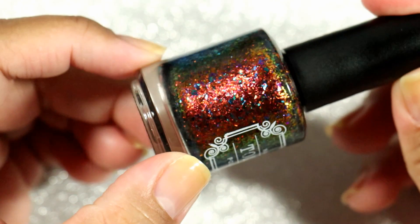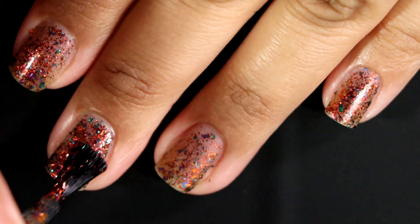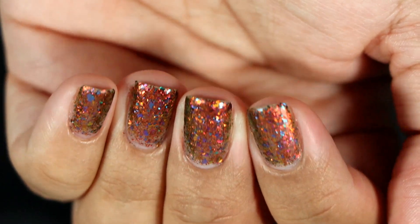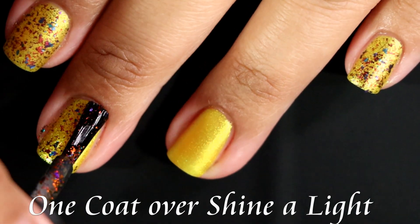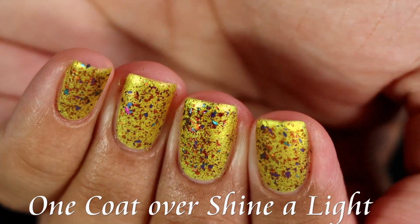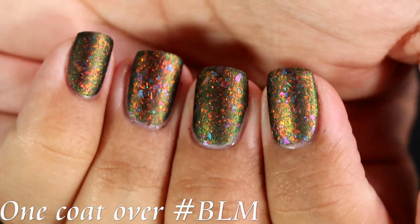The final polish for the trio is Social Injustice, and Social Injustice is technically a topper. It is a matte-drying polish packed with red, orange, gold shifting micro chrome flakies and micro flakes, and a sprinkling of green, blue, purple, fuchsia, gold shifting multi-chrome flakes. It can be worn as a topper or as a standalone in two to three coats. I did three coats and still felt a little bit of nail visibility. I would recommend sponging it on — put one coat on, let it dry a bit, then sponge the rest for much better color payoff.